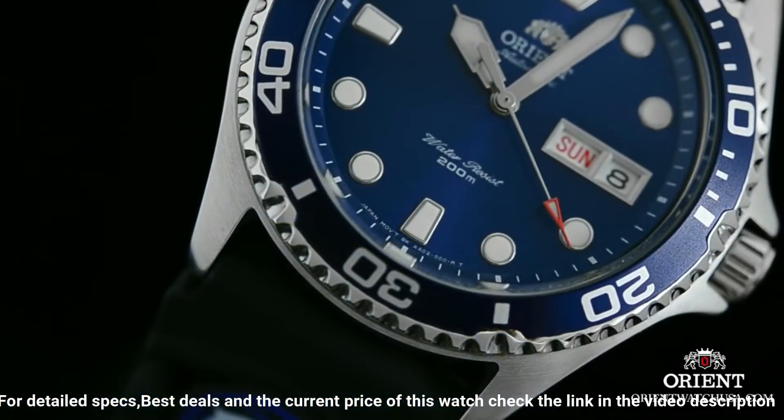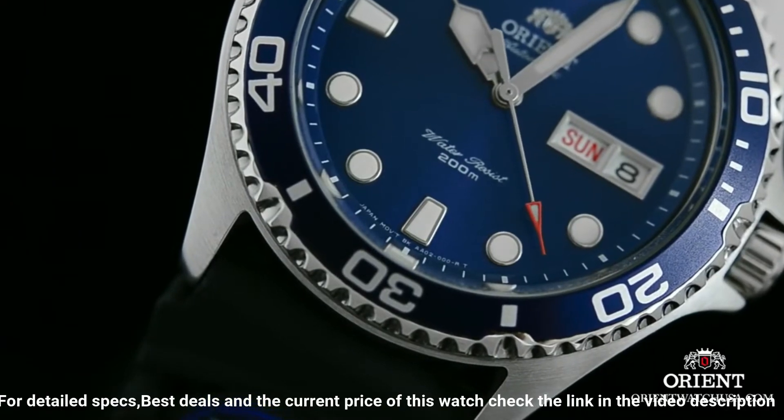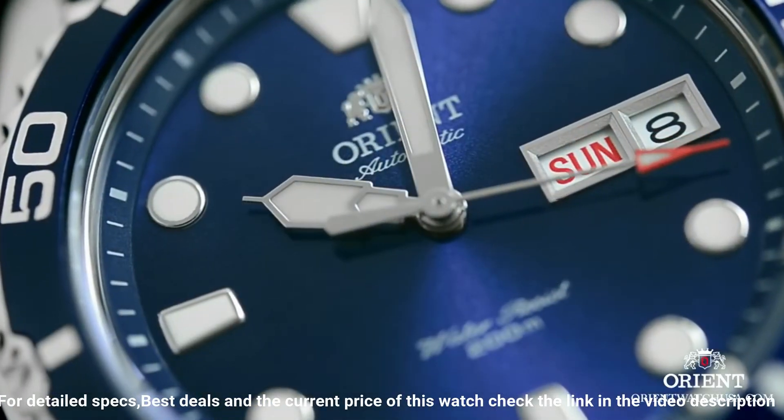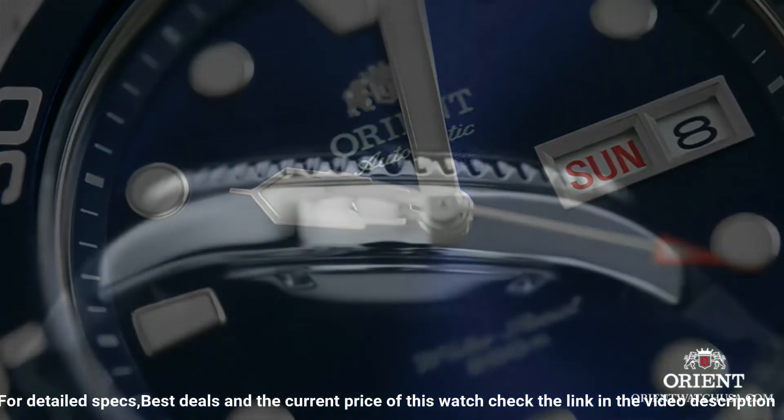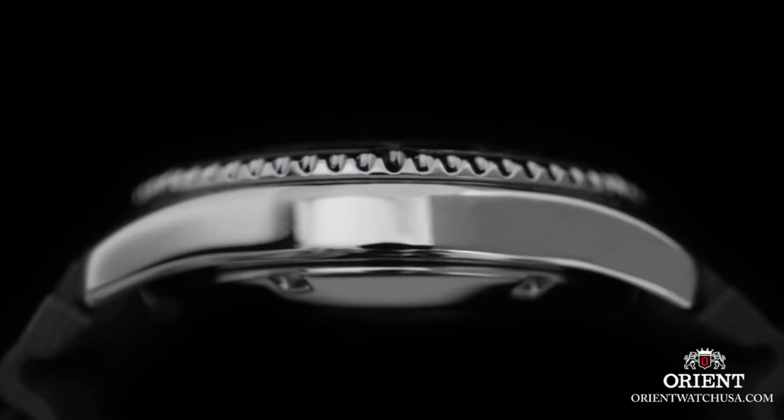Case thickness: 13 millimeters. Band material: stainless steel. Band size: men's standard. Band width: 20 millimeters. Band color: silver. Dial color: blue.